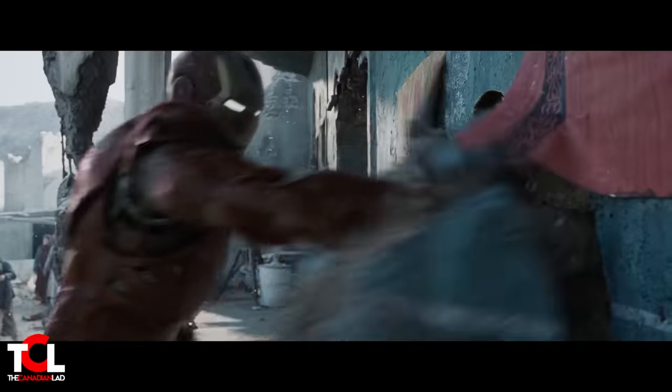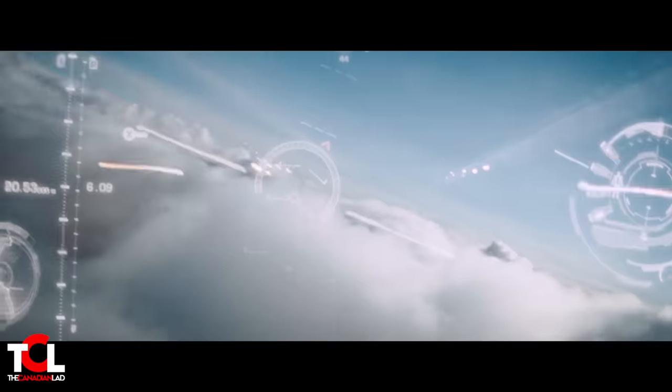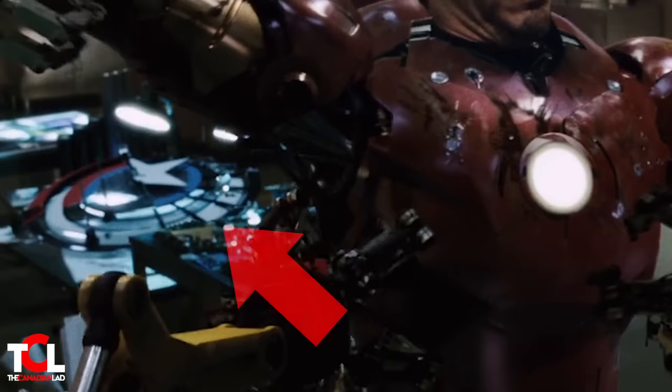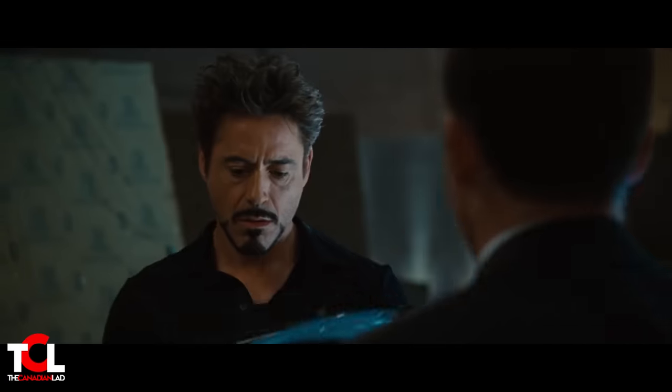Number 8: After Tony Stark saves refugees in Gulmira, he comes back with a damaged suit because the US military was trying to take him down. Pepper then catches Tony for the first time in his Iron Man suit. In the background, we can see the prototype of Captain America's shield that Howard Stark had built. We later see this again in Iron Man 2, but more on that in a future video.